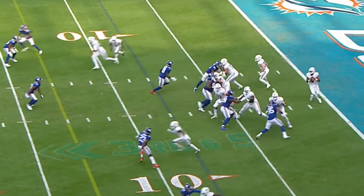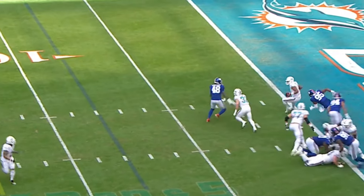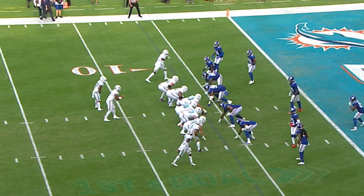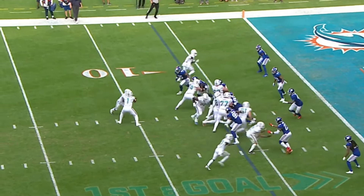Facing a third and five, here comes extra pressure from the Giants — two is on the move and they got him. Rolled down at the four yard line, it's a sack for the Giants, though the Giants didn't play it right defensively.